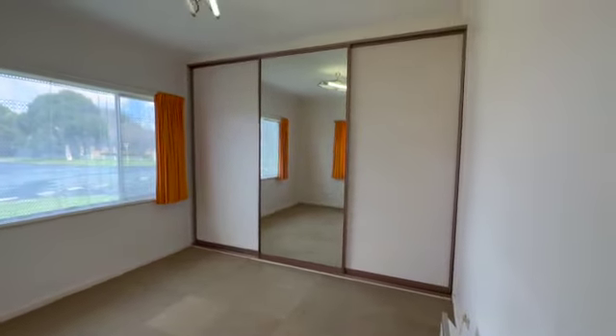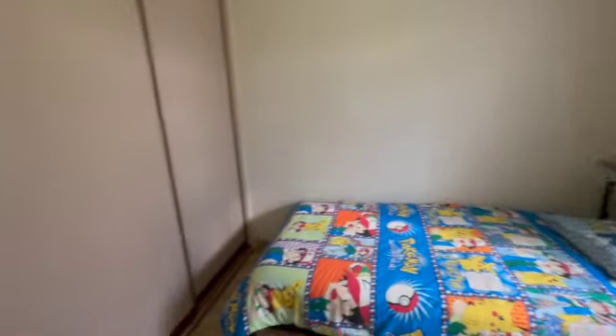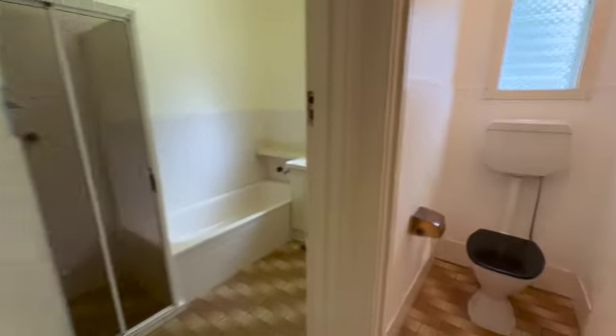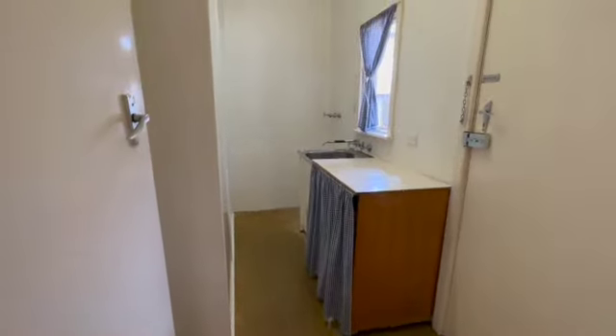The master bedroom is down here with full built-in robes and a mirrored back. Then there's another bedroom just here, and a third bedroom at the end with built-in robes as well. There's a separate toilet, and the main bathroom has had the screen updated — it's still in good order. You could probably rent this out as it is, or upgrade it. There's also a laundry just in here.